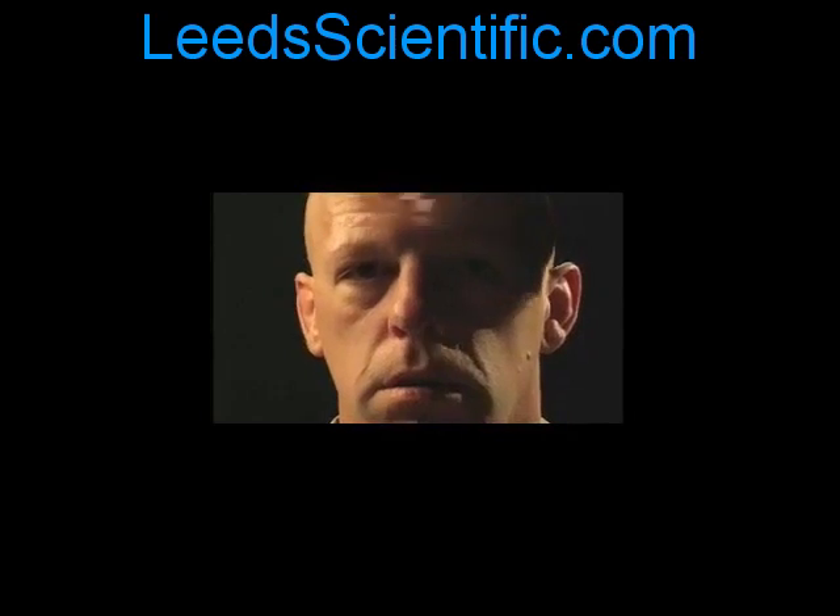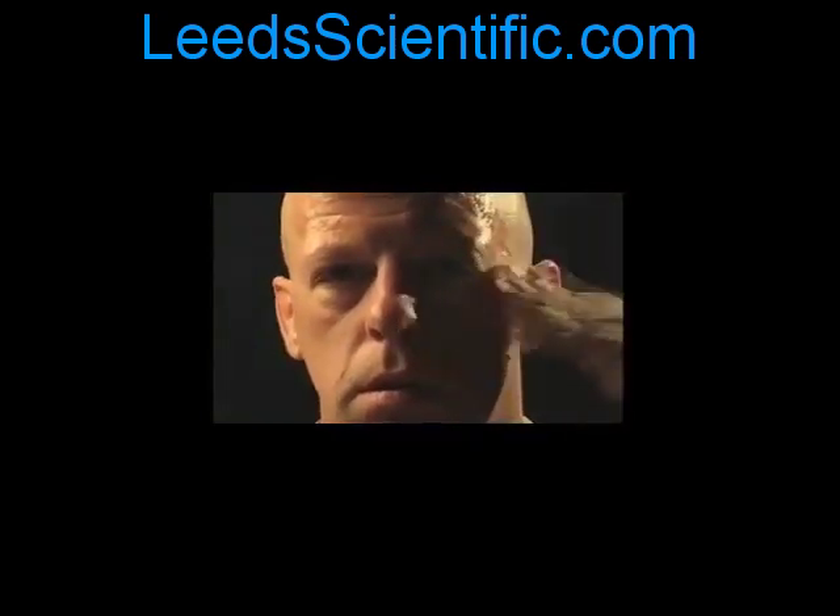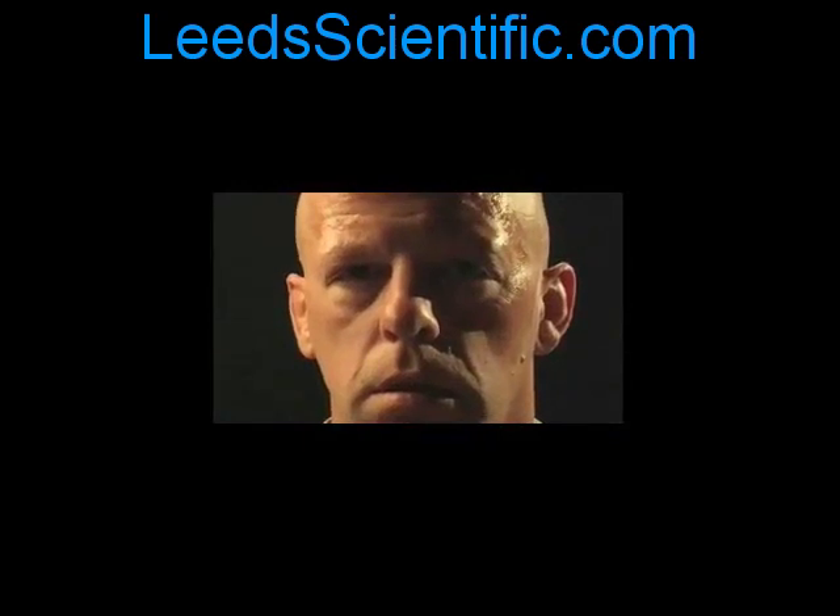You will witness with one application of Sculptees these problems instantly disappearing. This immediate improvement will last approximately 8 to 12 hours. It should be worth noting that this is an unedited video.